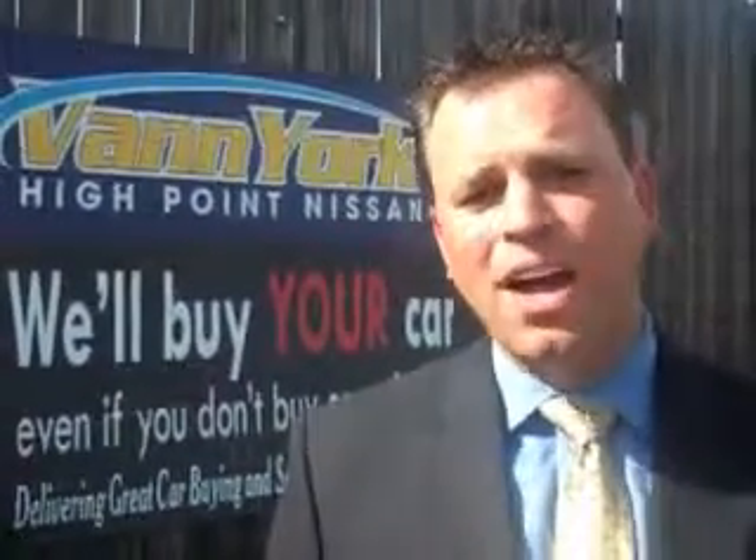Enjoy the drive and have peace of mind in this 2013 Nissan Rogue. See us at Van York's High Point Nissan today. Come by and work with our internet department or see me personally, Trey Powell. At Van York's High Point Nissan, we want to earn your business.